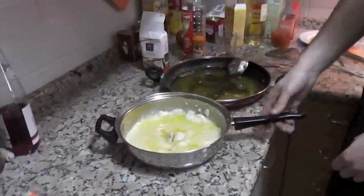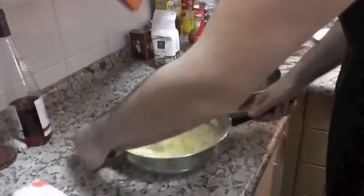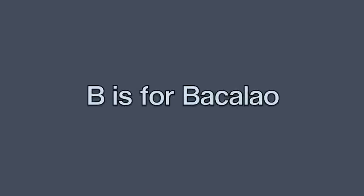You'll notice there that the chef referred to pil-pil, which is the sound that the cod makes when it's been prepared. So all you need really to make this dish is some salt cod and a friendly Basque person who'll show you how to cook it. So that's B for bacalau.